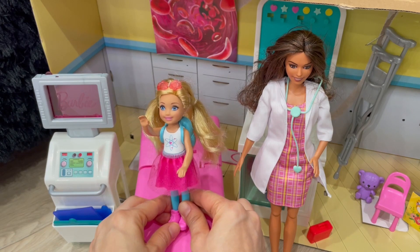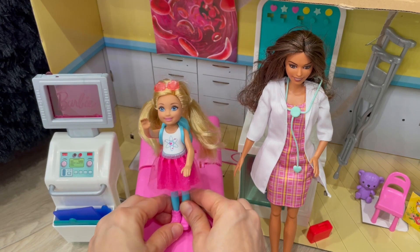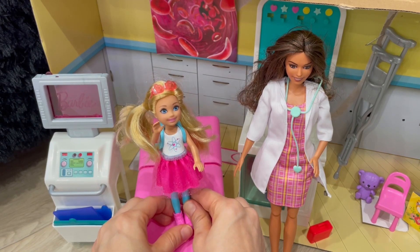All right, everybody. Welcome to Emma and Auntie's Adventure. Here we go.